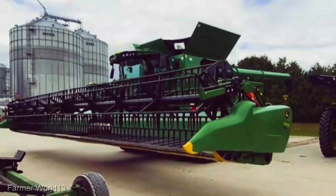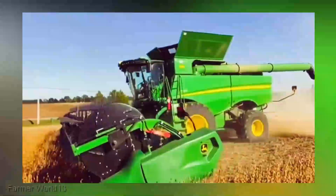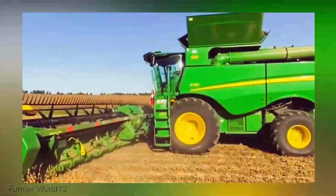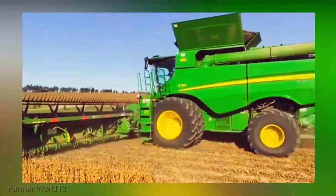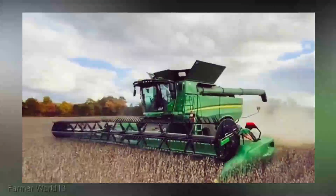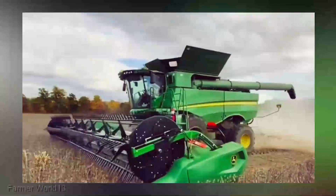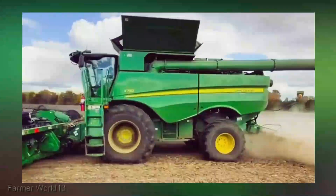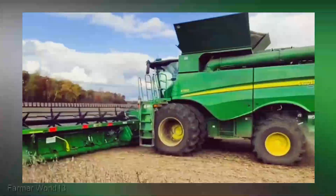And yes, I know what you're thinking — what about the price tag? The John Deere S780 is an investment, no doubt about it. Prices can vary depending on specifications and features, but think of it as a partnership with the future of farming. It's not just a machine — it's a statement, a commitment to efficiency, sustainability, and reaping rewards for years to come.